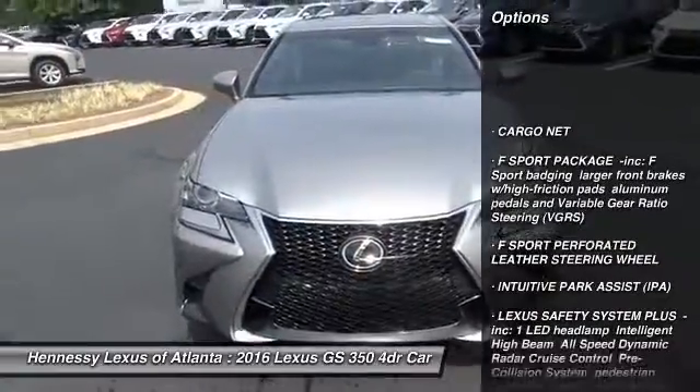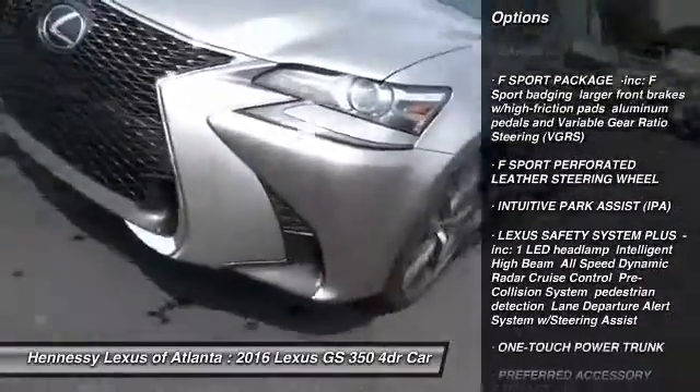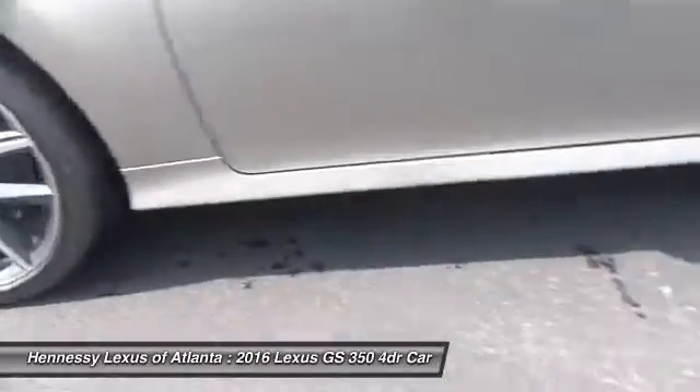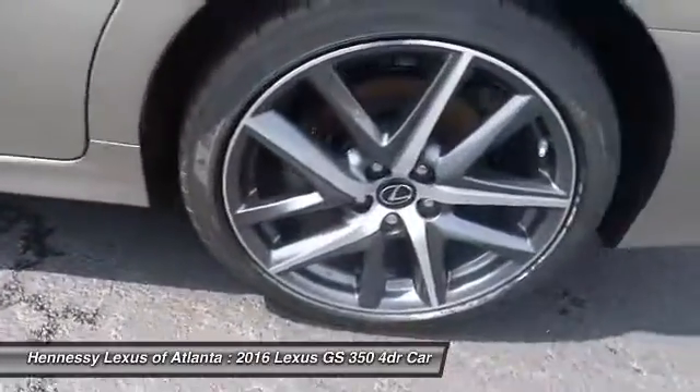Navigation system. Steering wheel audio controls. Anti-lock braking system. Bluetooth. Moonroof. Power steering. Aluminum wheels. Four-wheel disc brakes. AM-FM stereo radio.